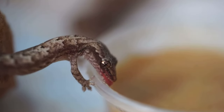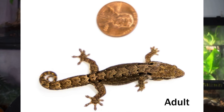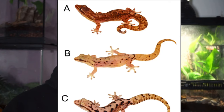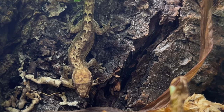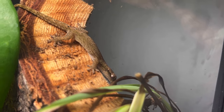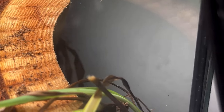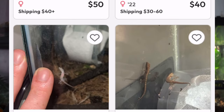Number seven is morning geckos. They only get to about two to four inches and they are endemic to Hawaii and other regions in the world, but the most common versions are from Hawaii. They are parthenogenic and mostly females. There are some males out there in the wild, but all the ones that have been captive bred and all the ones that you see in reptile expos or on Morph Market are primarily females.